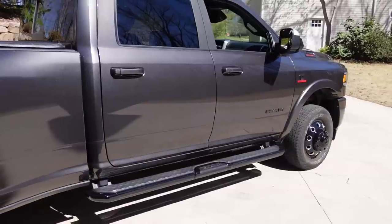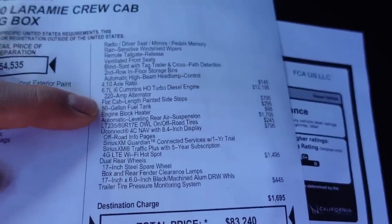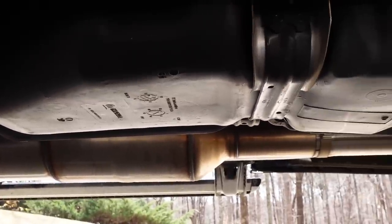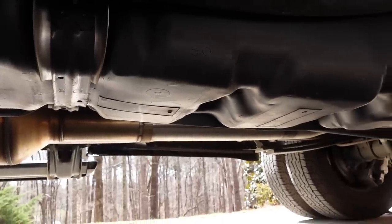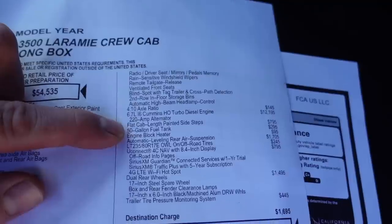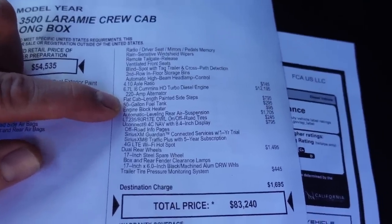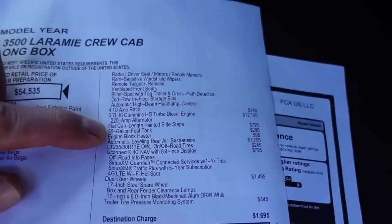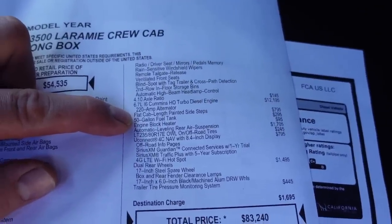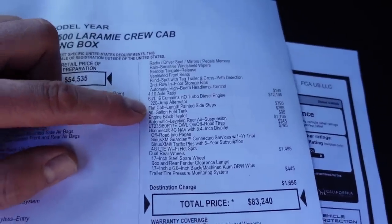This next option is an absolute game changer: the 50-gallon fuel tank. The base tank is 32 gallons. Imagine having 50 gallons of diesel capacity — at 10 miles per gallon towing, that's 500 miles of range, meaning you can drive for over seven hours straight without filling up diesel. That takes a lot of stress out of travel days, because sometimes you're looking for a truck stop or gas station that can accommodate the large size of your truck and fifth wheel to fill up with diesel. If you can go over seven hours without filling up, that pretty much covers most of our travel days. We never have to worry about looking for a gas station. We still stop at rest areas for bathroom and food, but we never have to worry about filling up. Definitely recommend the 50-gallon fuel tank.